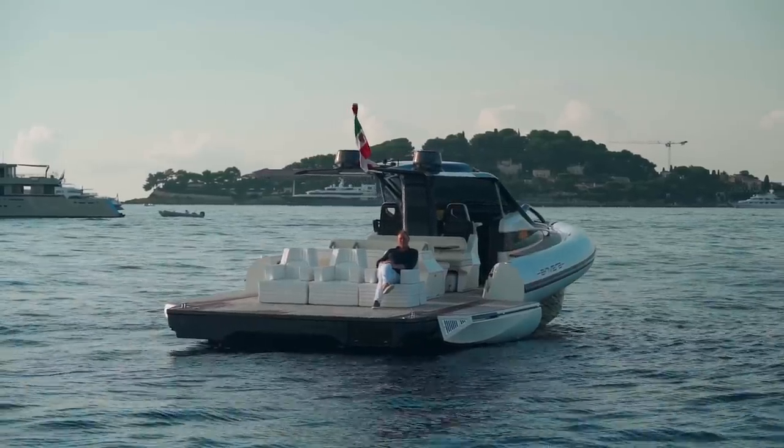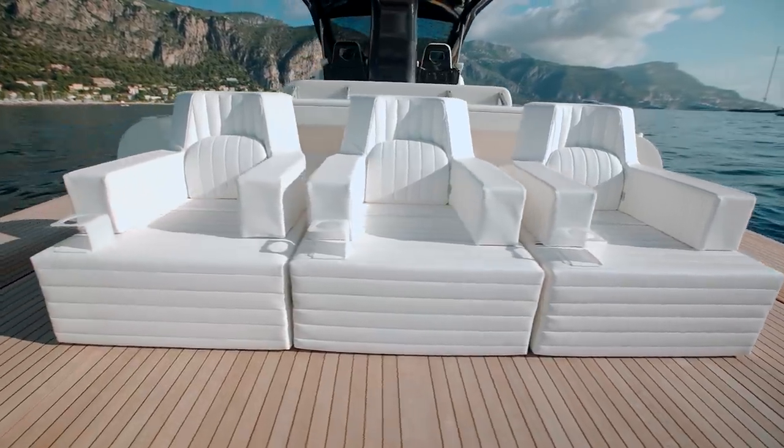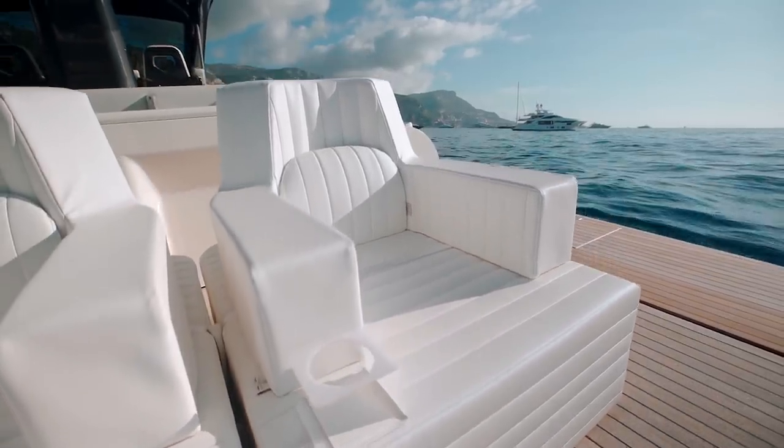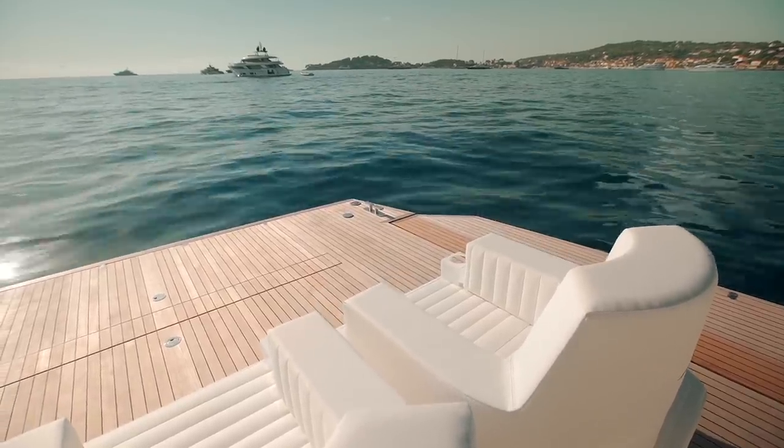Amvera also offer sofas made by a local company called Trona that actually float, so that you can admire the lines of the Amvera 48 whilst at anchor without having even to get out of your seat.